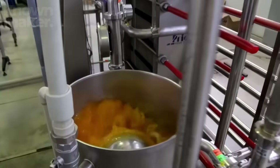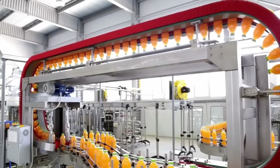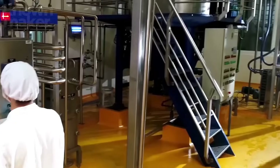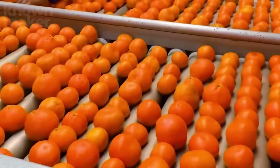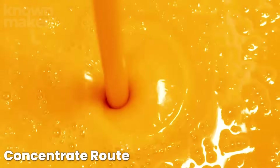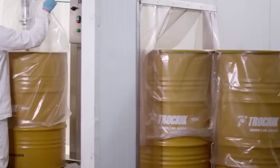Meanwhile, the orange juice itself gears up for the final leg of its journey, heading down one of two paths: concentrate or single strength. For the concentrate route, the juice is pumped into giant evaporators that gently remove about 80% of its water. What's left behind is a thick, highly concentrated juice that's frozen into the familiar icy tubes you've probably seen chilling in grocery store freezers.